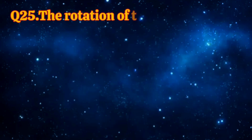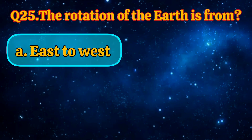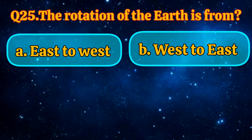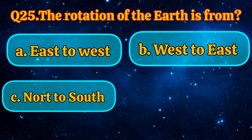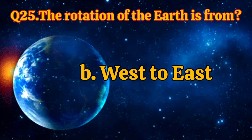The rotation of the Earth is from: east to west, west to east, north to south, south to north. Answer is west to east.